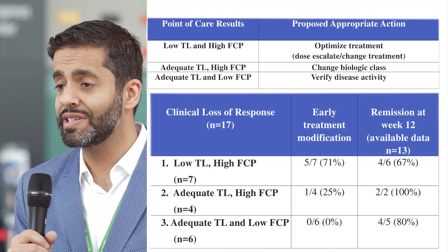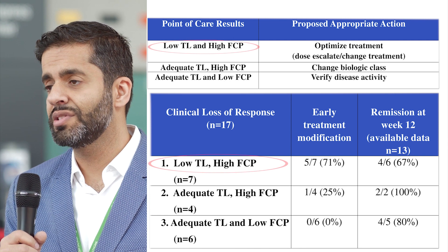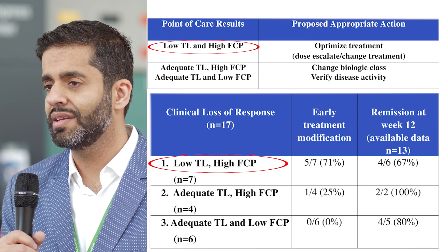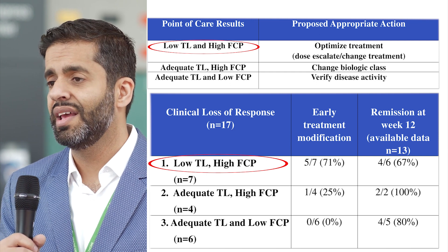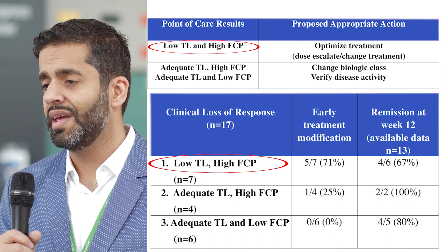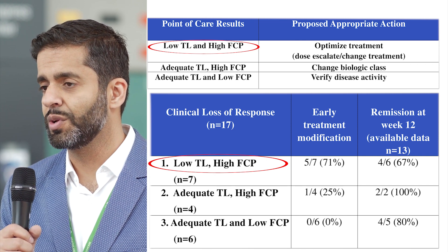What we found was that in about 50% of patients they had a low trough level of infliximab and a high fecal calprotectin, indicating active disease. In these patients we were able to dose optimize them, and the majority did well after about 12 weeks following dose optimization.